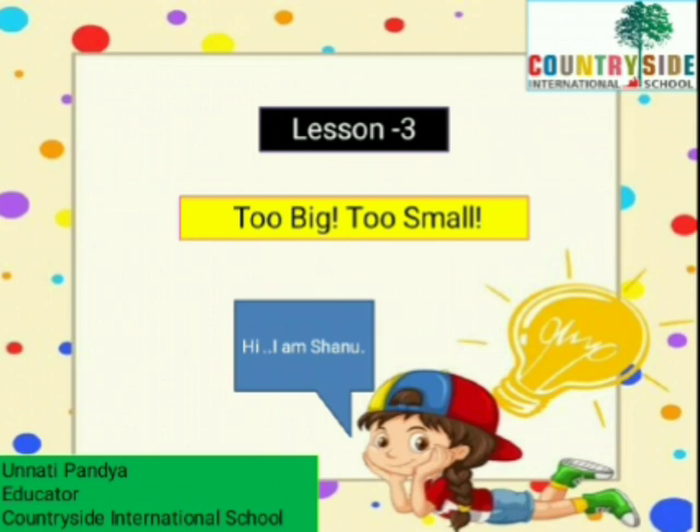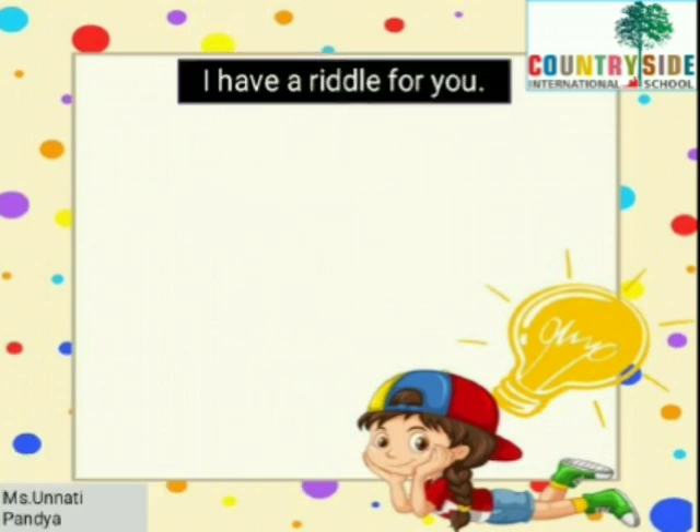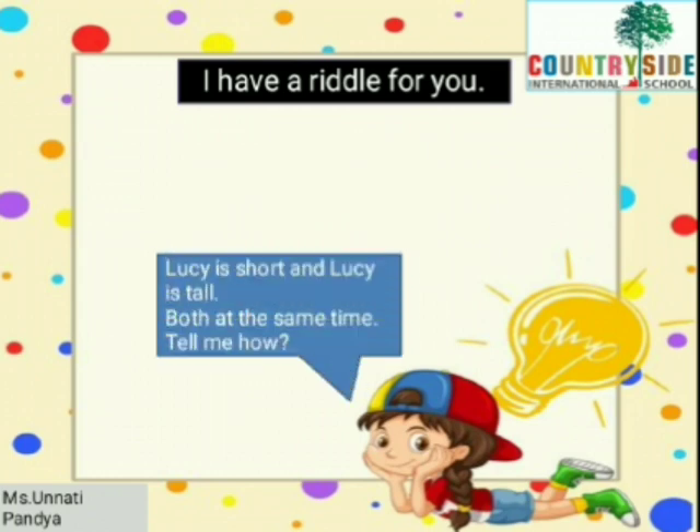Hi, I'm Shanu. I have a riddle for you. Lucy is short and Lucy is tall — both at the same time. Tell me how?